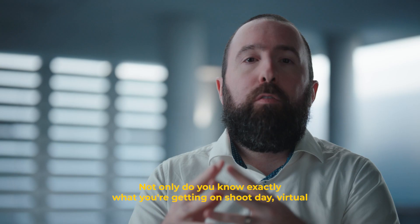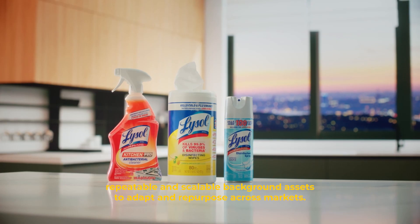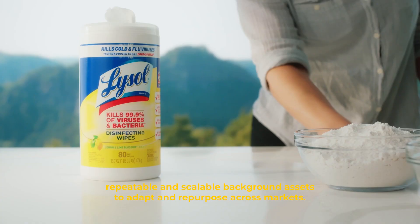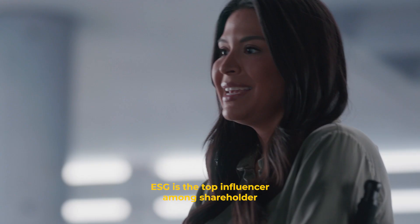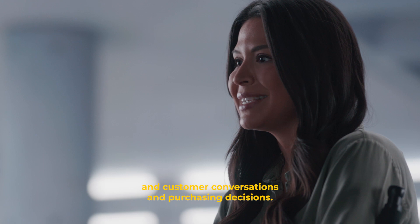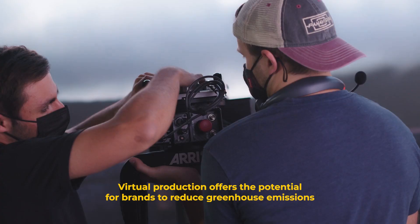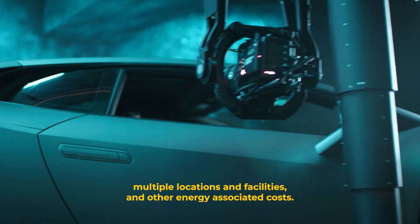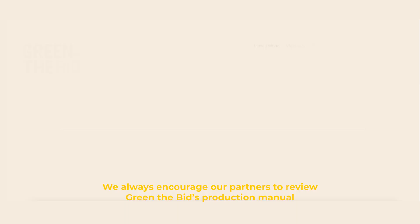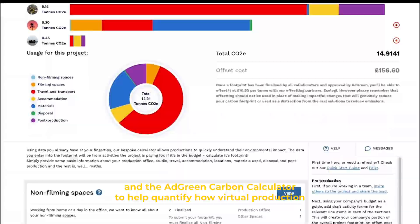The third benefit is brand consistency. Virtual production offers brands complete creative control, enabling them to develop repeatable and scalable background assets to adapt and repurpose across markets. The fourth benefit is environmental and societal impact. ESG is the top influencer among shareholder and customer conversations and purchasing decisions. Virtual production offers the potential for brands to reduce greenhouse emissions by opting out of air travel, trucking equipment, multiple locations and facilities, and other energy-associated costs. We always encourage our partners to review the Green the Bits Production Manual and the AdGreen Carbon Calculator to help quantify how virtual production can help them achieve their green goals.